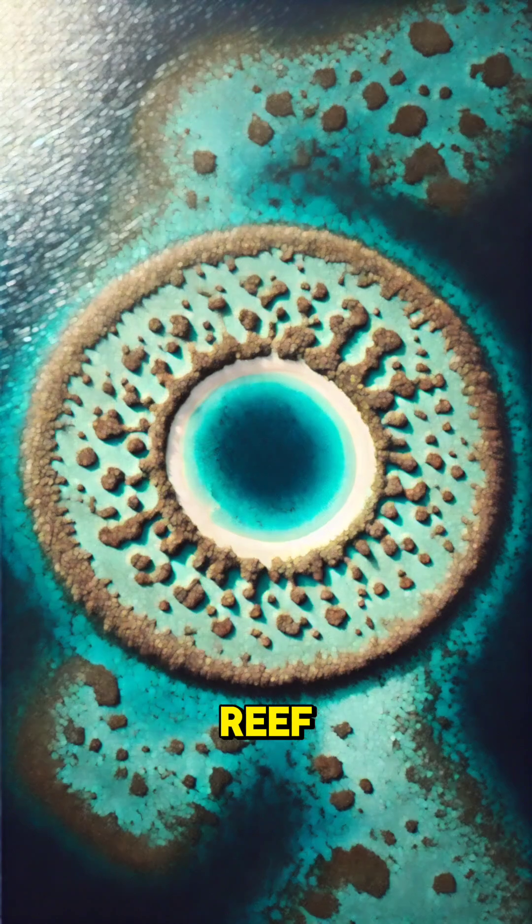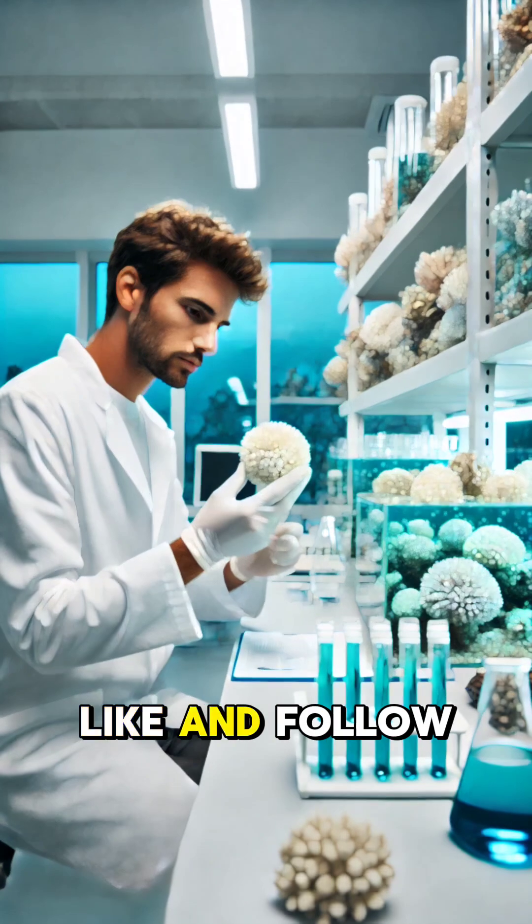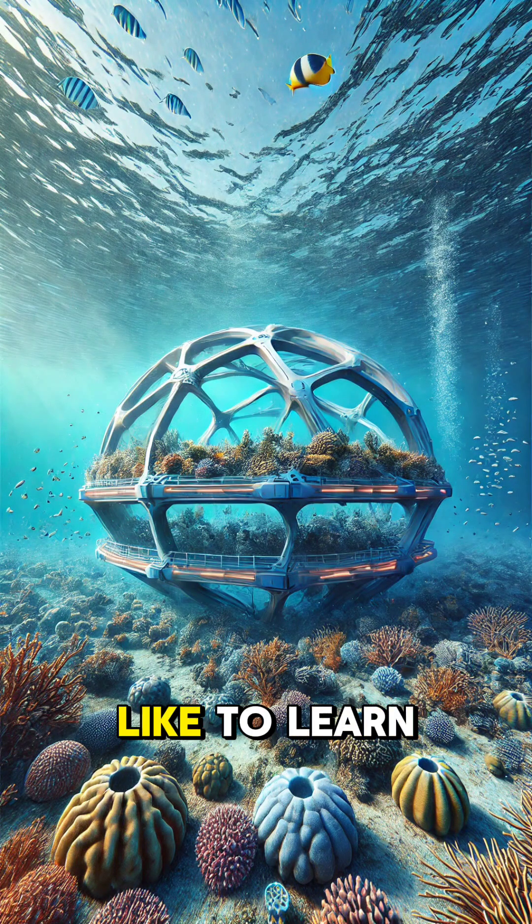Next time you see a coral reef, remember, it's not just a rock. It's a living ecosystem full of color and life. Like and follow for more, and let us know what you'd like to learn about next.